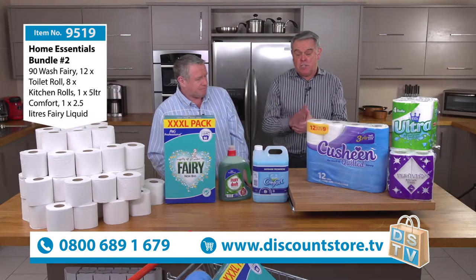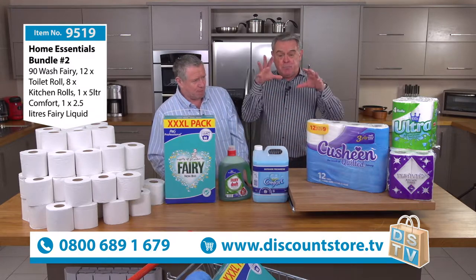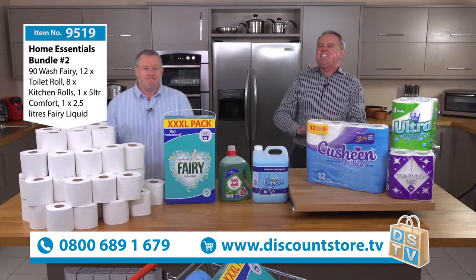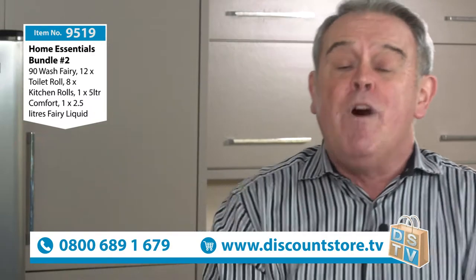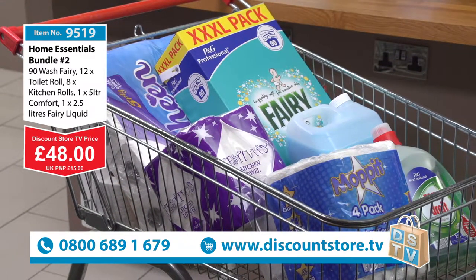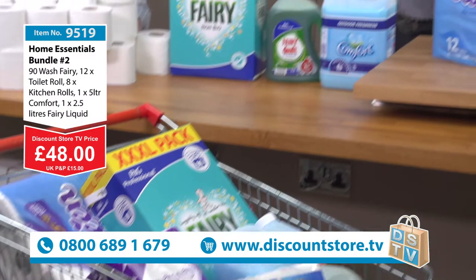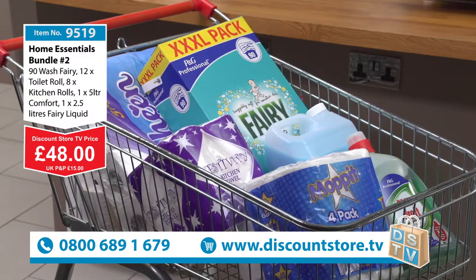What you're getting is a really, really good deal. We're going to give you the price now. This is a bulk buy, so everything you see here you're going to get. Item number 9519 — this is £48. For £48 you're getting the 90 wash Fairy Non-Bio, 12 three-ply toilet rolls, eight kitchen rolls, one five-litre of Comfort, and one two-and-a-half-litre of Fairy washing up liquid. That's £48 — item number 9519.